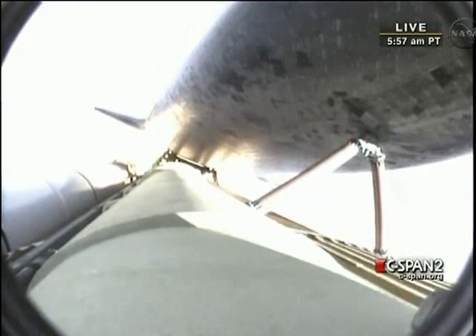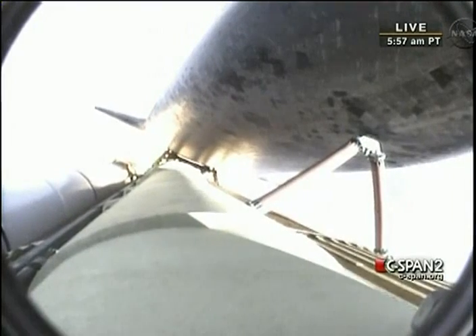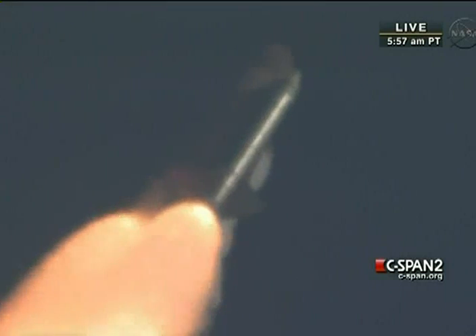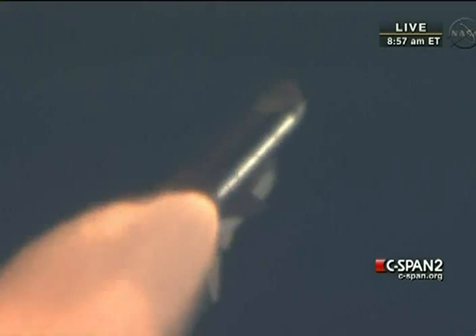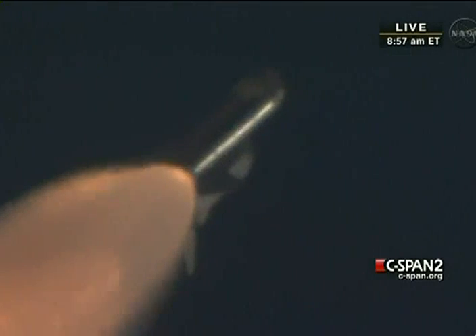Endeavour's three main engines now back at full throttle, all three engines in good shape. Endeavour is already traveling 1,300 miles per hour at an altitude of 11 miles downrange from the Kennedy Space Center, now 12 miles.